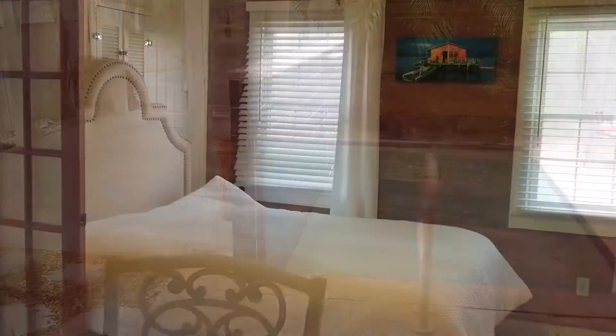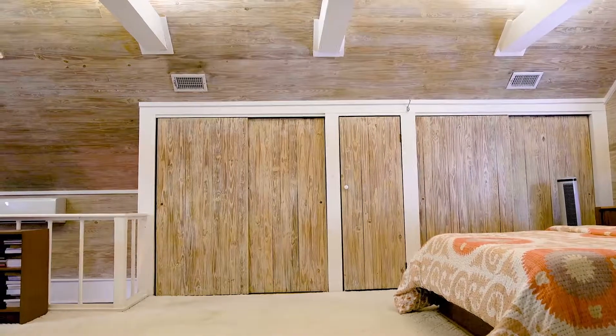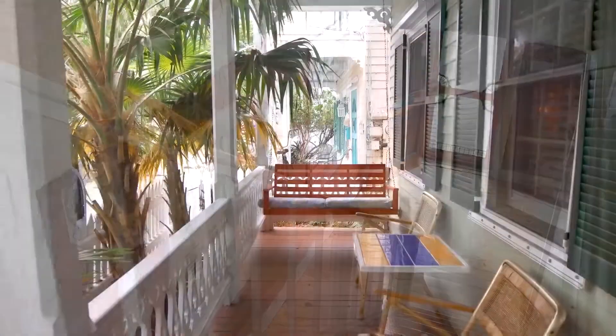This cottage has two bedrooms and two bathrooms. It is complete with Dade County pine hardwood floors, high ceilings, off-street parking, and a gourmet kitchen.